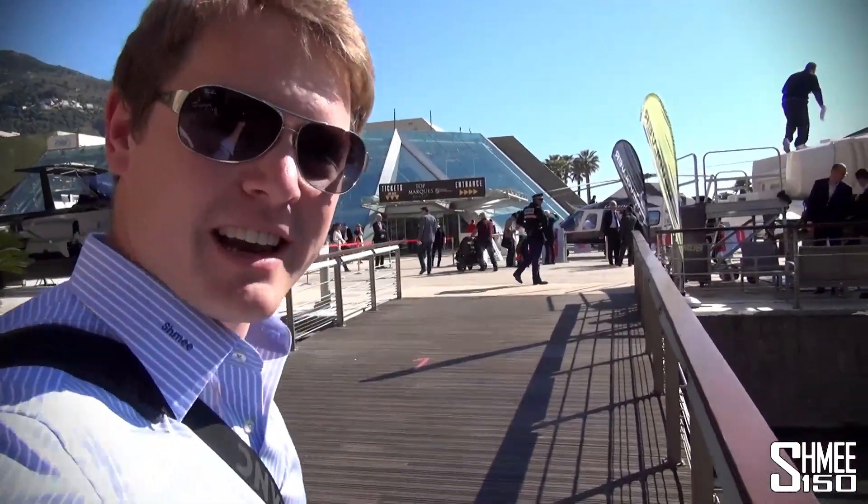Hi guys, I'm Shmee and welcome to day 15 of the Where's Shmee tour. Today is the first day of the Top Marques Monaco show, so we're going to go inside and have a look.